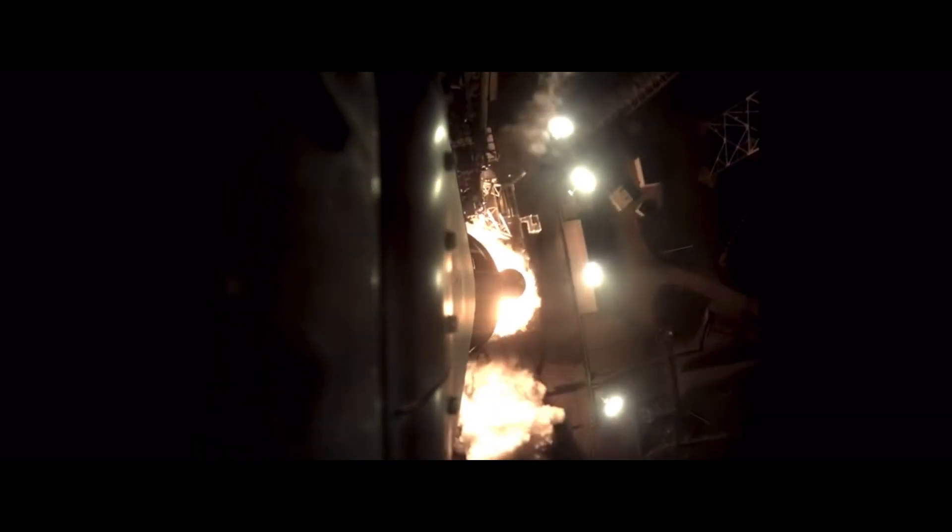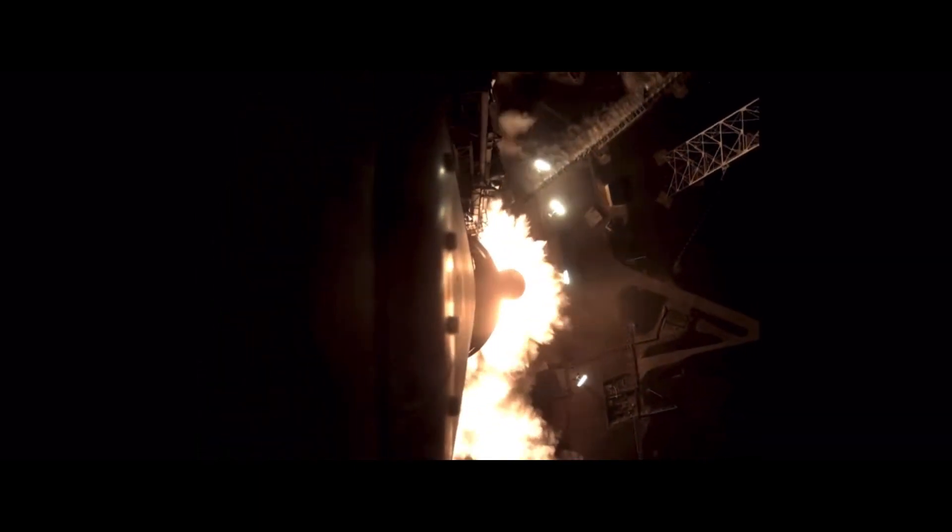Five, four, stage engines start, three, two, one, boosters ignition and liftoff of Artemis I. We rise together, back to the moon and beyond.